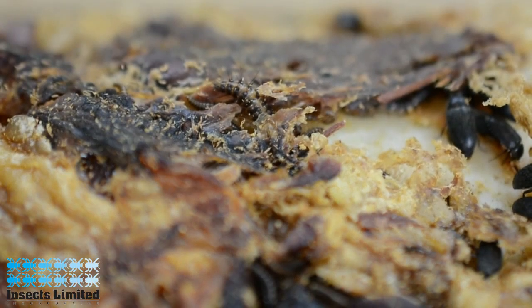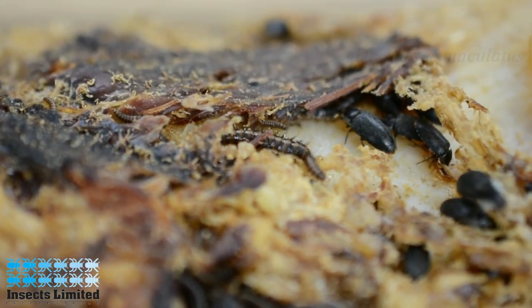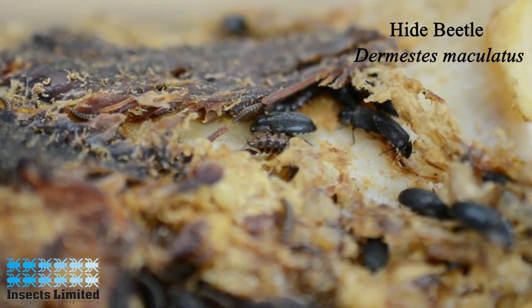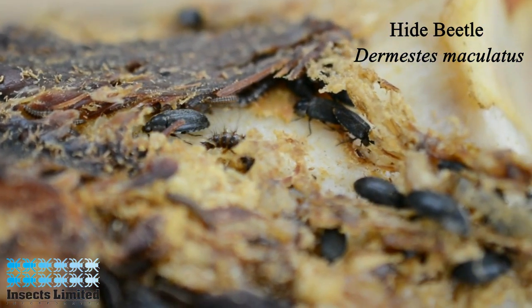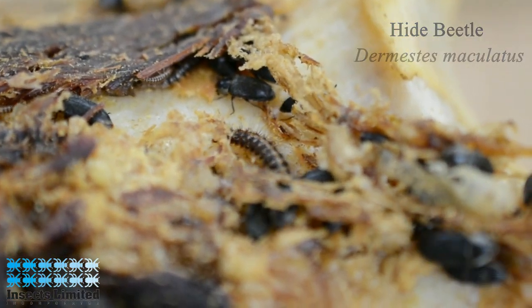Often performing the task of cleaning the meat off of the bones of deceased mammals and birds, the hide beetle, Dermestes maculatus, is both a beneficial insect as well as a potential pest. Let's learn a bit more about the hide beetle.